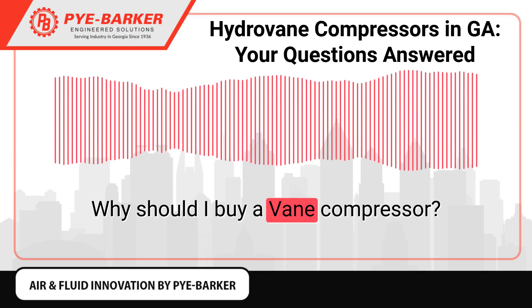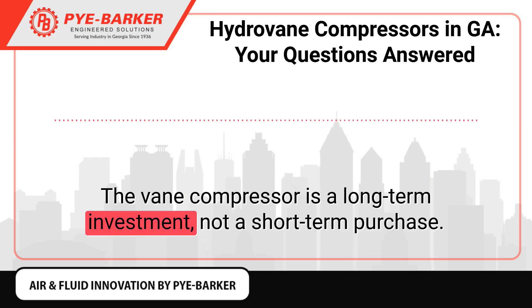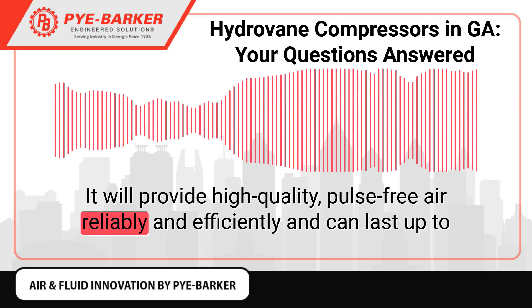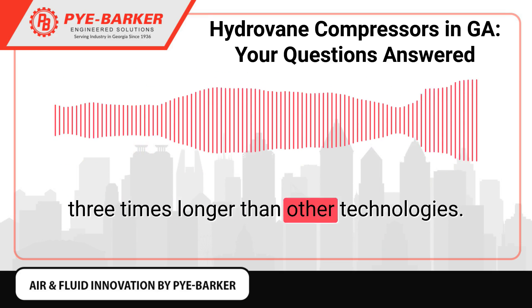Why should I buy a Vane compressor? The Vane compressor is a long-term investment, not a short-term purchase. It will provide high-quality, pulse-free air reliably and efficiently, and can last up to three times longer than other technologies.